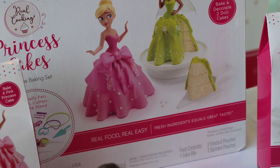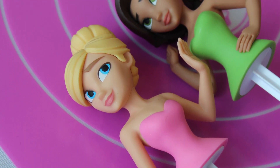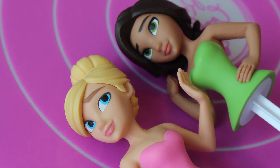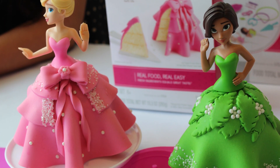The Real Cooking Princess Cupcakes I thought were really cute. I don't cook a lot, but I always end up watching those cooking shows of people making amazing cakes or amazing bakery goods, wishing I could do that. These are sets where you can make a little miniature princess cake — it comes with all the ingredients and the molds, and it's just super cool.